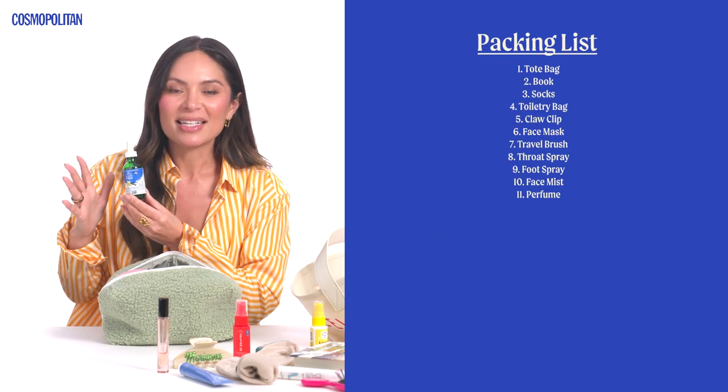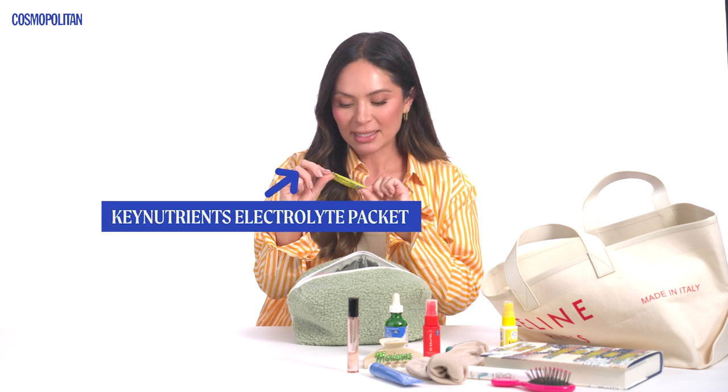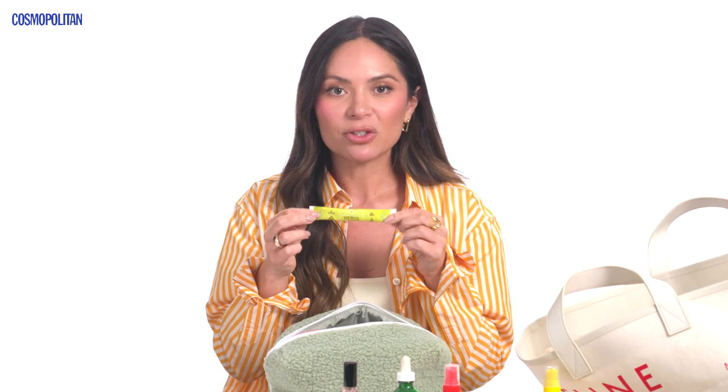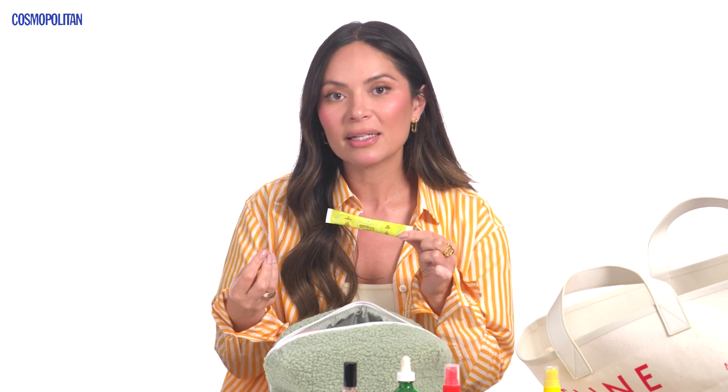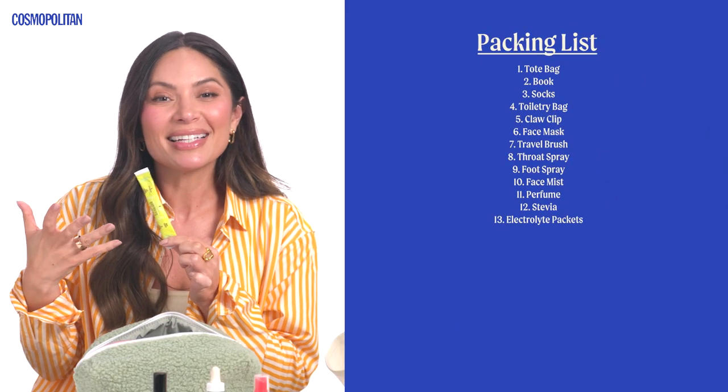Anyone who knows me knows I cannot travel without my Vanilla Cream Stevia. My coffee order is usually a single Americano — iced in summer or hot in winter — and my coffee just doesn't taste the same without it. I can't usually buy it when I'm traveling so I always take it with me. These are electrolyte packets from Key Nutrance, lemonade flavor. I buy a big bottle of water, put this inside, and it makes it taste so delicious while making sure I'm getting all the electrolytes I need to stay hydrated.